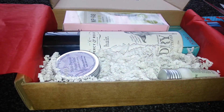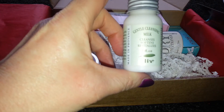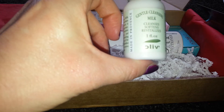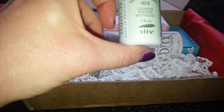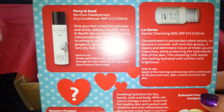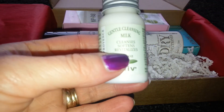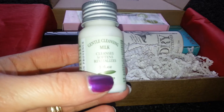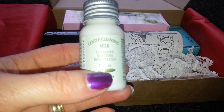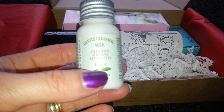First of all we have Laclarie - I think that's how you say it - cleansing milk, one fluid ounce, which I've converted and it's apparently 28.4 millilitres. The price on there is £15 for 150ml, so I worked this out to be around four pounds for this size. It says it's concentrated in antioxidant plant assets, the texture is smooth, soft and non-greasy, and it cleans and eliminates traces of makeup and impurities while protecting the hydrolipid film of the skin.